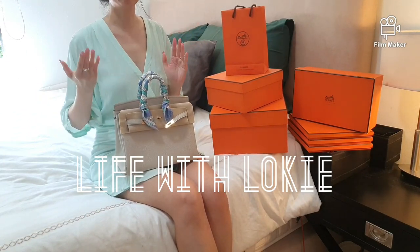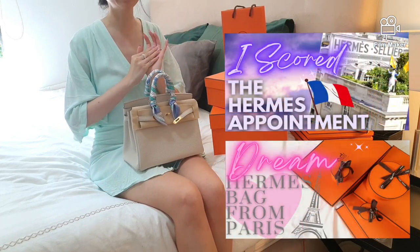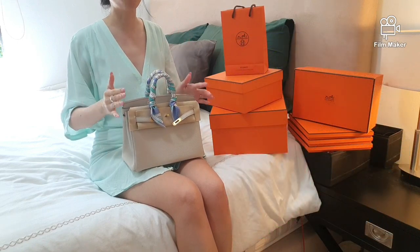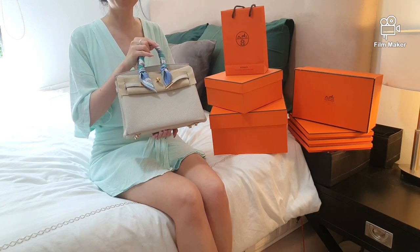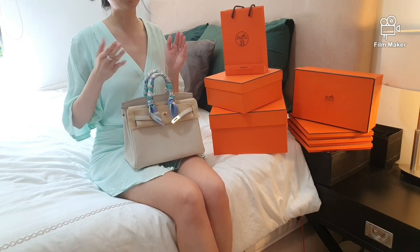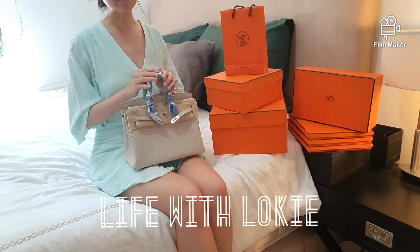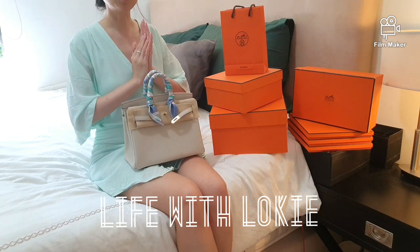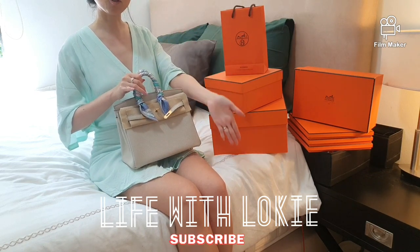Hi, luxurious queens, welcome back to Life with Loki. I hope all of you are keeping well. From the last few videos featuring my Hermès Paris haul and lucky scores, including this gorgeous Birkin, I have been on such a lucky roll and still cannot imagine I finally own a brand new Birkin from the Faubourg Saint-Honoré boutique. My name is Loki and I enjoy talking and sharing about luxury, and most importantly, Hermès.